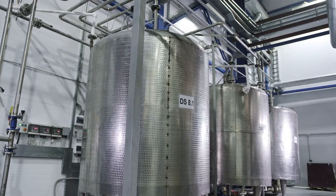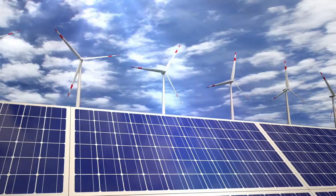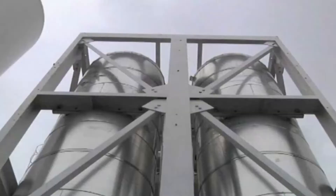A British company, Highview Power, proposed an energy storage solution that uses renewable electricity from solar or wind to freeze air into a liquid state, where it can be kept in insulated storage tanks for hours or even weeks.